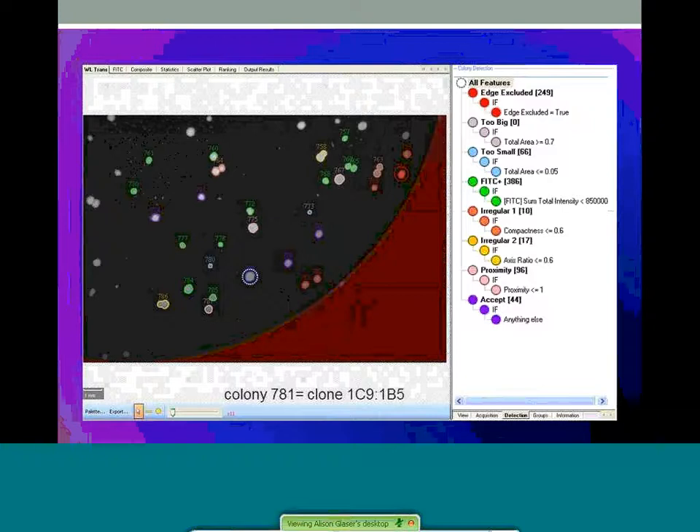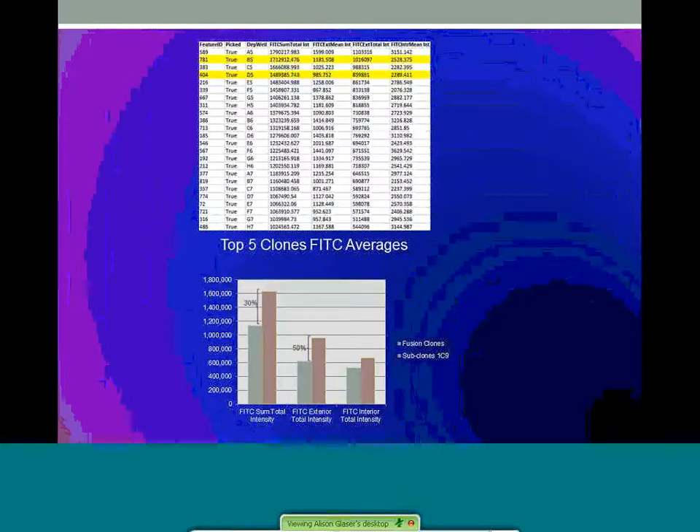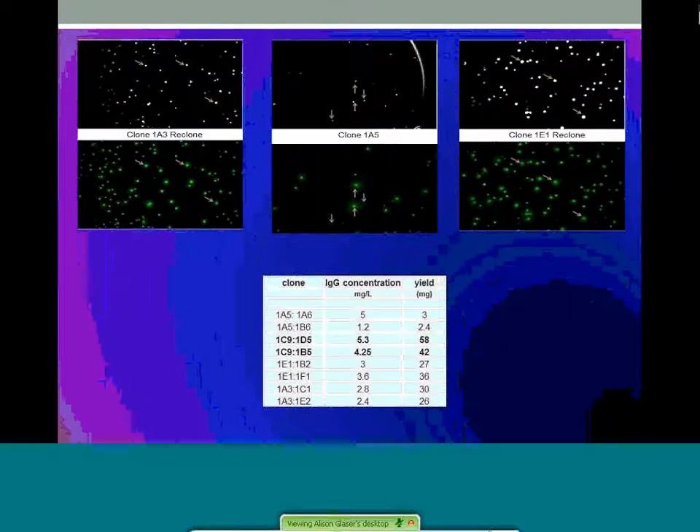Colony 781 was designated as 1C9-1D5. Statistics were pulled from the top subclones. The top five subclones were averaged in FITC signals by total sum, exterior total, and interior total intensity. An improvement in the subclone group by 30% in sum total intensity was measured, but nearly a 50% increase was seen by exterior intensity, suggesting these clones were greater secretors from the average parent population. This was apparent when production cultures yielded an average of 50 milligrams per liter for these 1C9 subclones. Subcloning was then performed on the other three high-value clones from the parent plate, with high FITC intensity seen for all reclones and yields more than sufficient for downstream applications.